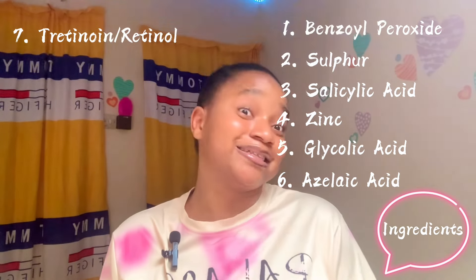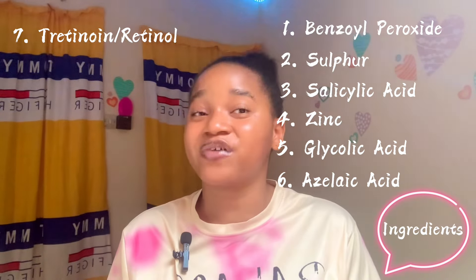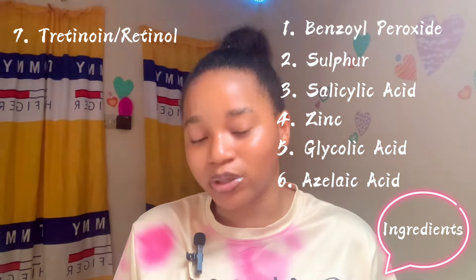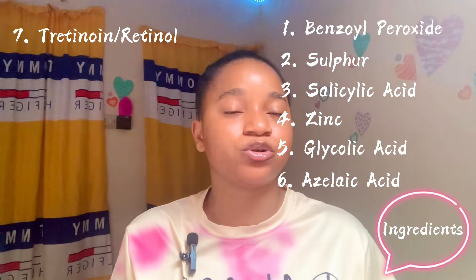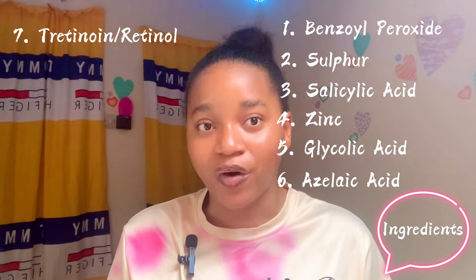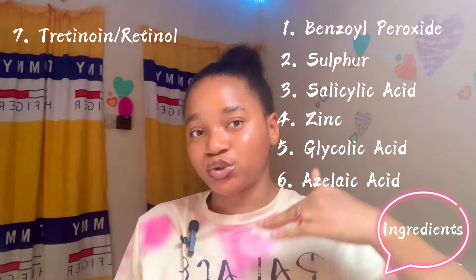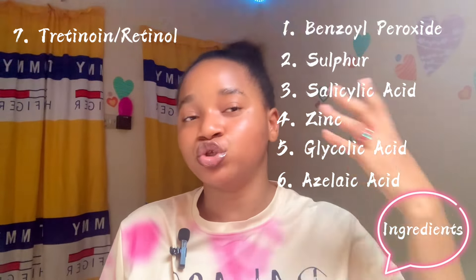Other ingredients include glycolic acid and azelaic acid. Another ingredient is retinoid — retinoid is not just an anti-aging ingredient; it offers a lot of benefits to the skin. One of those benefits is helping with body acne or butt acne. Retinoid actually helps with skin cell turnover — it will help you push out those acne from underneath your skin to the top layer.